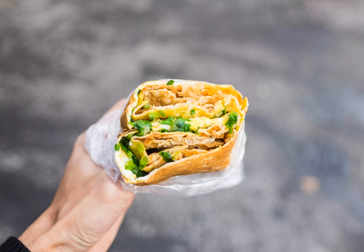Jianbing, a giant eggy crepe, is both an art form and food. Made to order, street vendors pour batter over a giant circular griddle, then spread it in a circle with a small wooden rake.